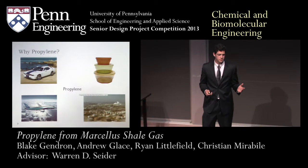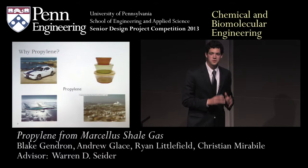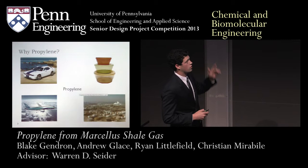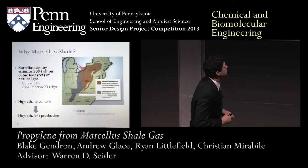So why propylene? How many of you have cell phones? How many of you are reading out of folders? How many of you are sitting in chairs right now? Pretty much everybody, right? All those products depend on the fact that propylene is the major component in plastics. Our process converts ethylene — the ethylene fraction of Marcellus shale — to propylene. It's a very important process for cars, Tupperware, planes, and many everyday things that we use.